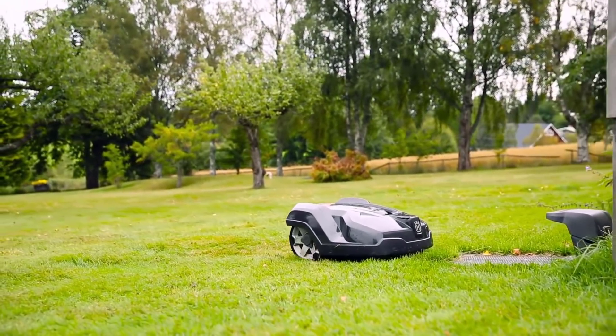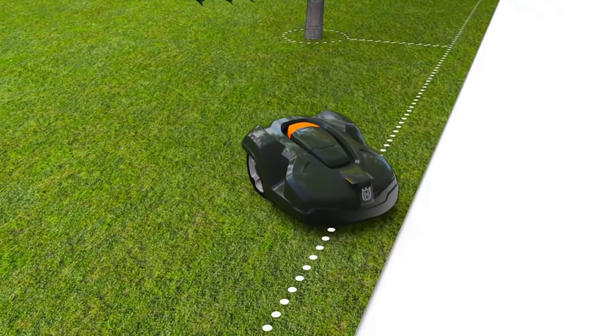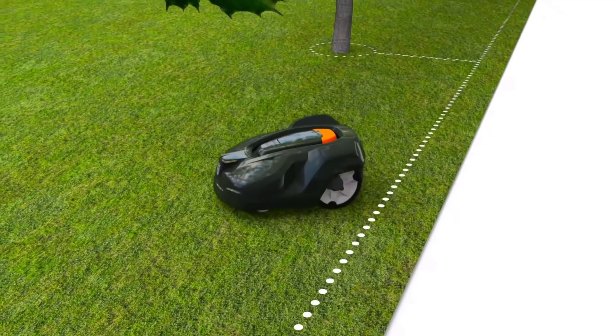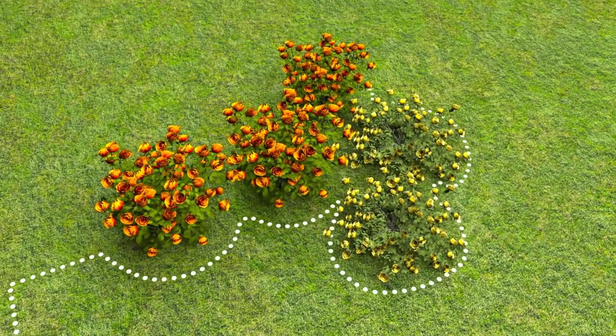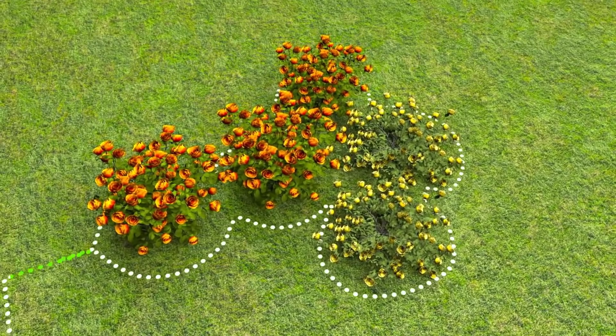The guide wires help the product get back to the recharging station. It's also possible to cut grass at three different remote locations with the patented guide — it allows you to begin from a variety of starting points so you can ensure tight spaces of your yard are equally trimmed.